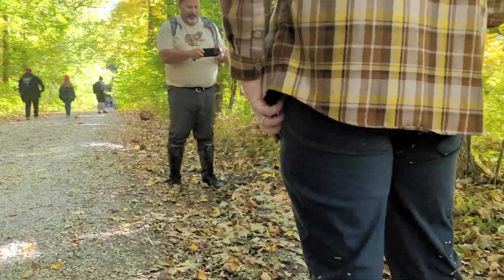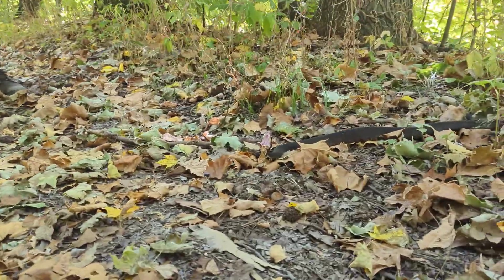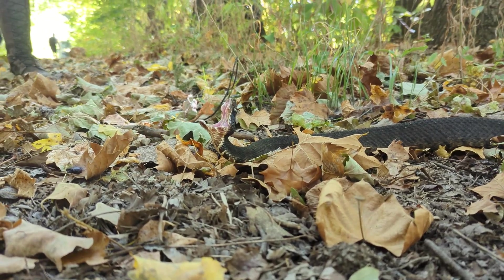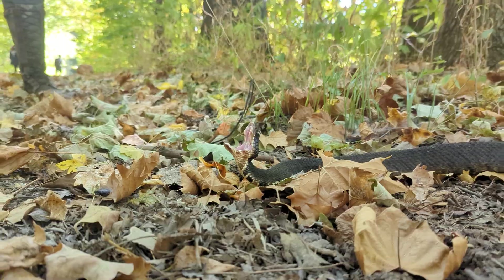So stay tuned — I'm sure we'll have a lot more to show you on Snake Road and the other areas of Southern Illinois. One more for the day. This one's showing us his mouth a little more than the last one. Very cool.